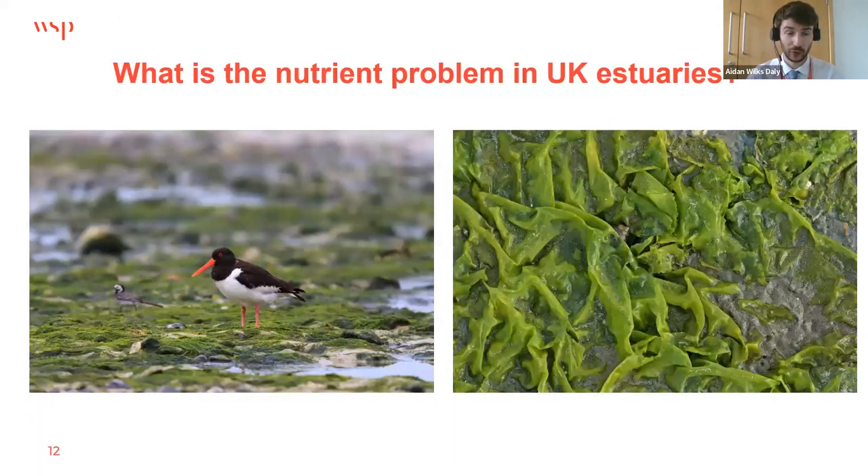There are also nutrient problems in UK estuaries. Tidal mudflats are important feeding grounds for wading birds and underpin designations of sites such as Poole Harbour as a Ramsar site. Algal blooms on tidal mudflats smother the mudflats, preventing waders from feeding, reducing resources available to them, and potentially reducing the population size of important and vulnerable bird species — directly targeting what designates these sites as SACs or Ramsar sites.